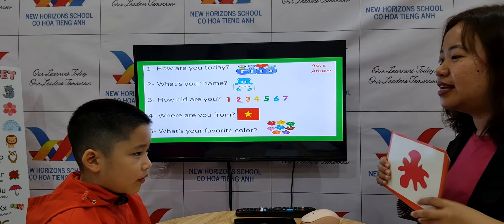How about the toys? What is this? Robot. Puppet. Balloon. Very good.